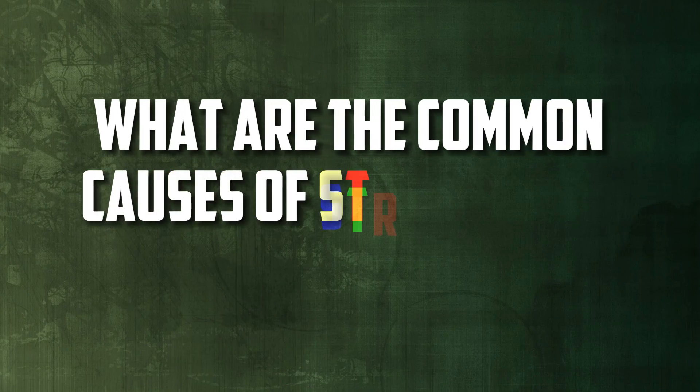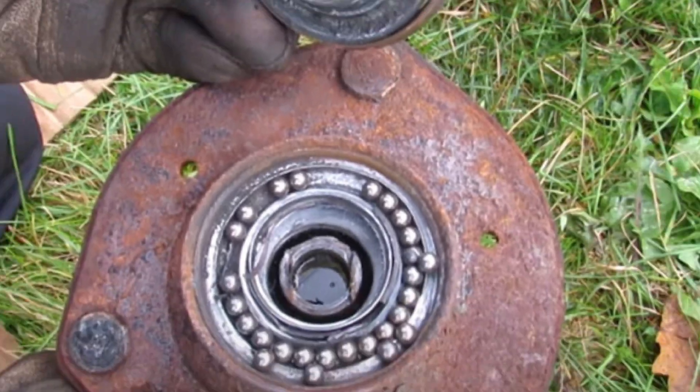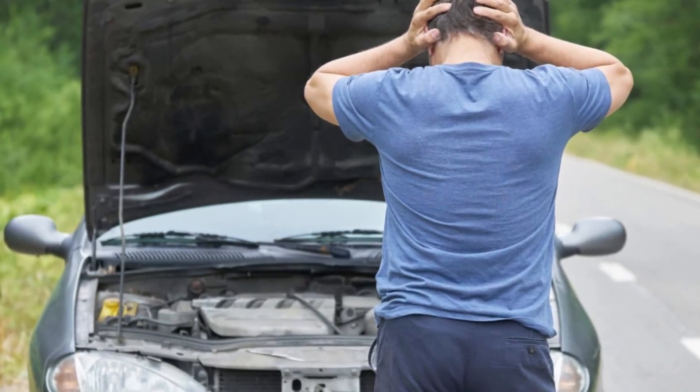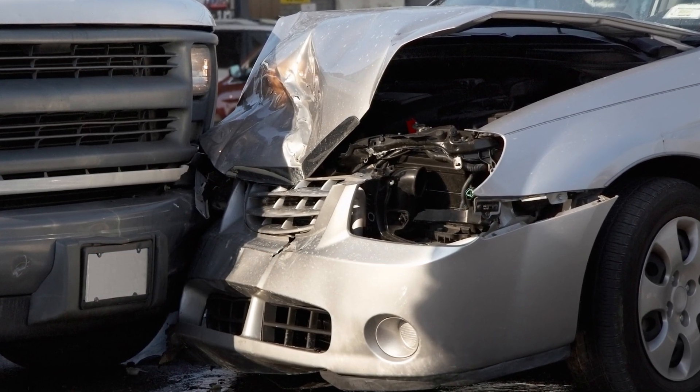What are the common causes of strut mount failure? Regular wear and tear over time, exposure to harsh road conditions, use of low quality parts, improper maintenance, and collisions or accidents that can harm the mount are some of the common reasons for strut mount failure.